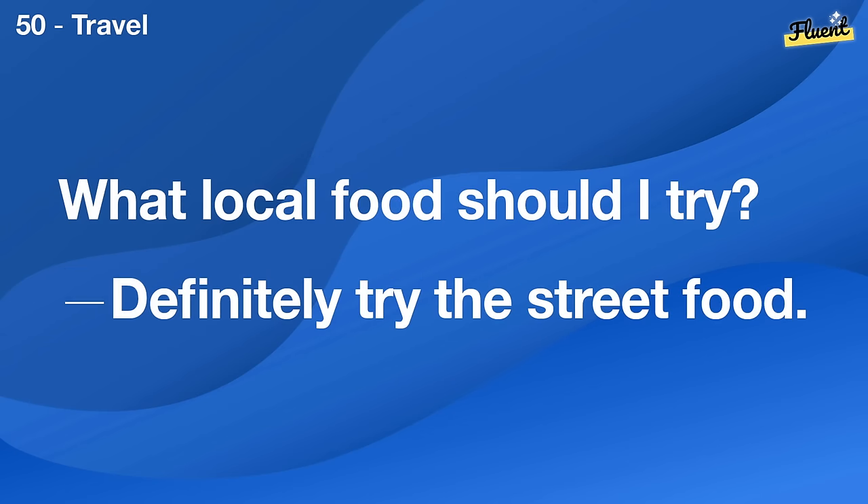What advice would you give to new parents? Take it one day at a time and don't be afraid to ask for help.